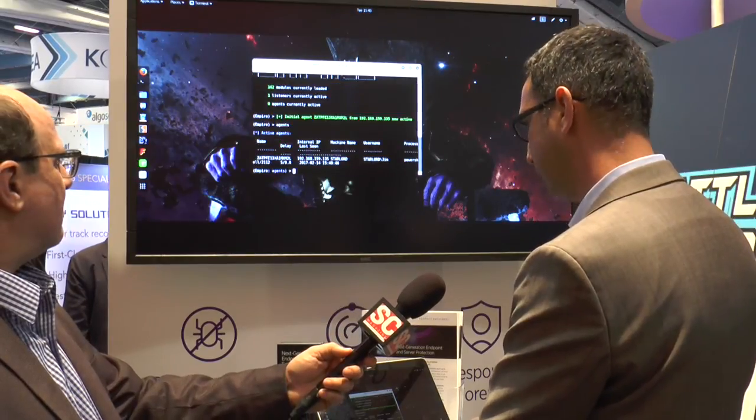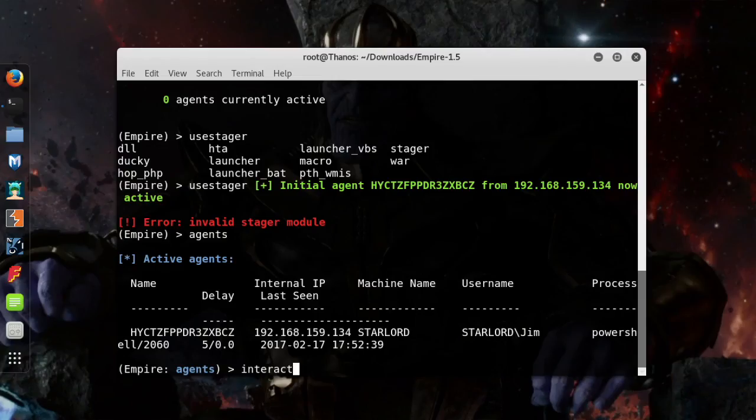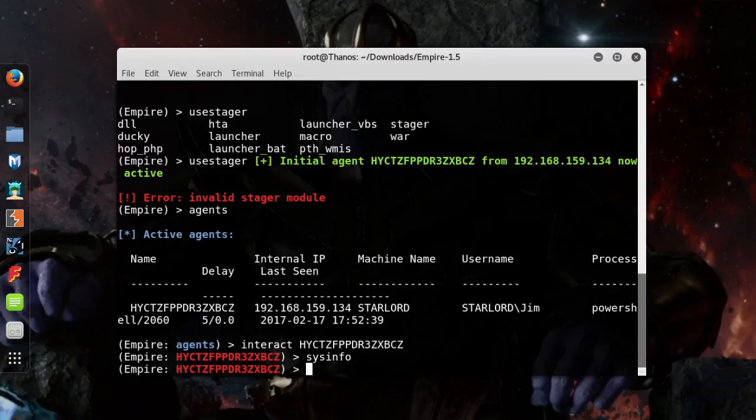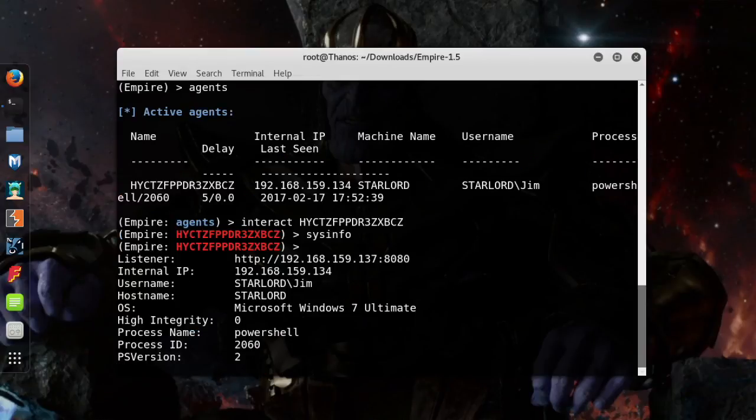So, if I go to agents and interact with one of those agents, I'm able to get information on that agent. Not only that, I'm able to actually perform commands. In order to do that, I'm going to escalate privileges and make myself an admin.